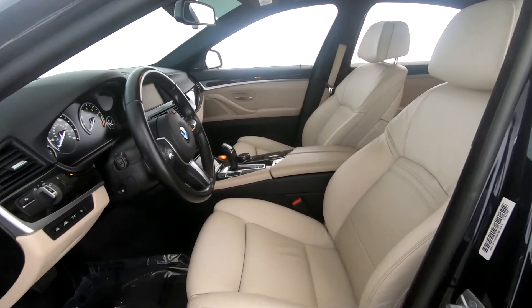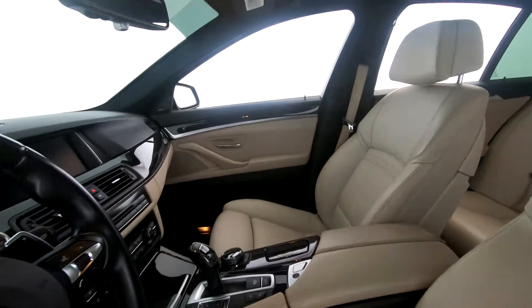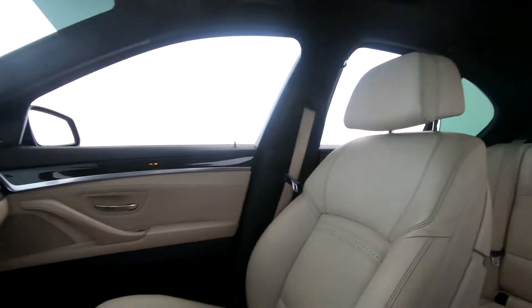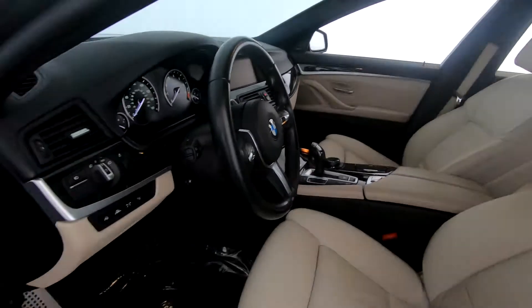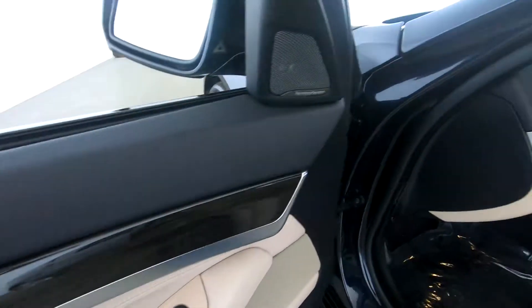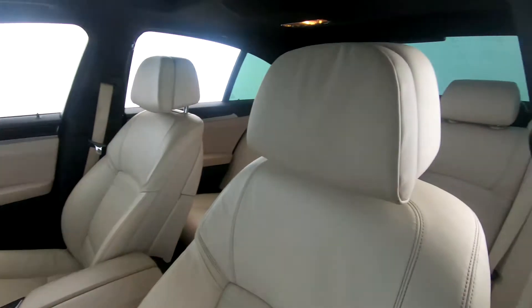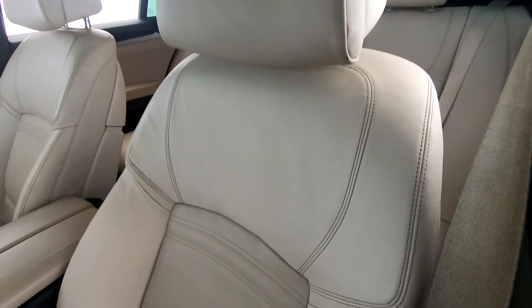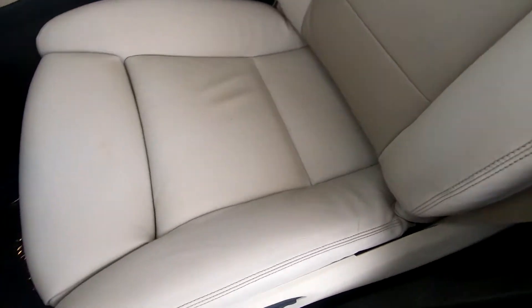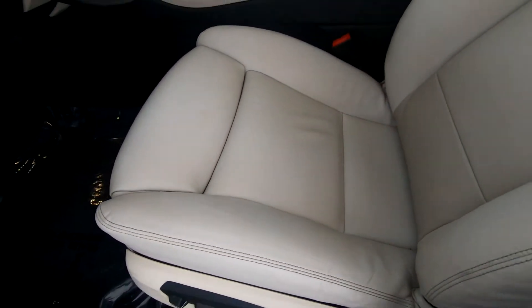Now let's check out the interior. Buttons are in excellent condition — no wear and tear.